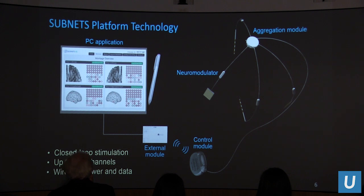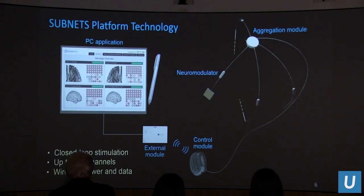This is the platform technology we developed for SUBMITS. In four years, we went from zero to a full system with an external tablet touchscreen PC application allowing clinicians to program parameters into the device, select recording areas, and prescribe open-loop or closed-loop therapy. We have an external device to program the implant using modern wireless power delivery for battery charging and wireless data telemetry, an aggregation module for data management, and neuromodulators implanted on the skull that perform closed-loop interaction with the brain.